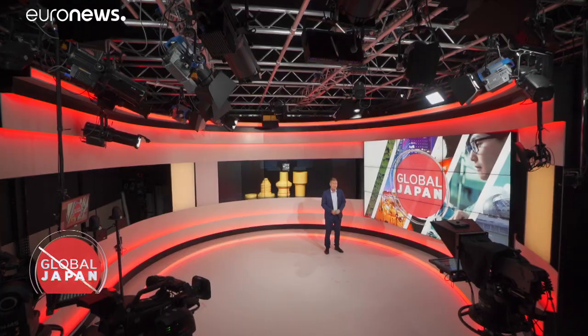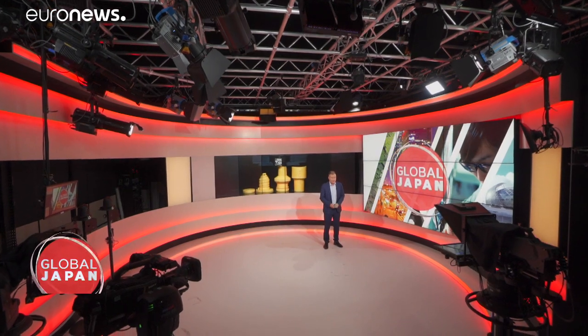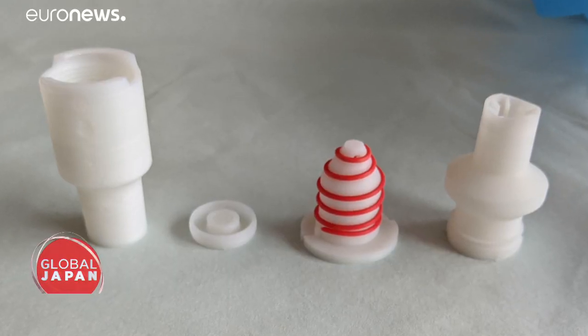Hello and welcome to Global Japan. This time we take you out of this world to see how Japanese technology can help save lives. Another invention prevents the spread of disease. We begin with this ventilator for respiratory patients that can be made by 3D printer anywhere — yes, even in space.